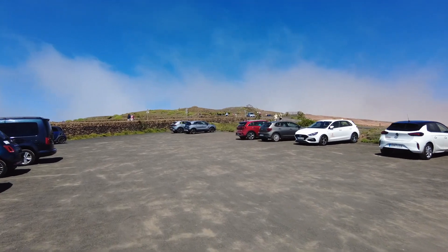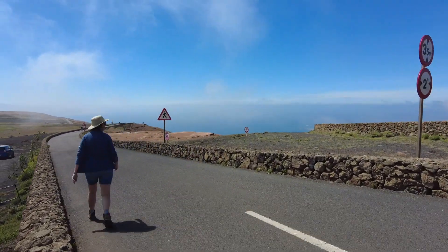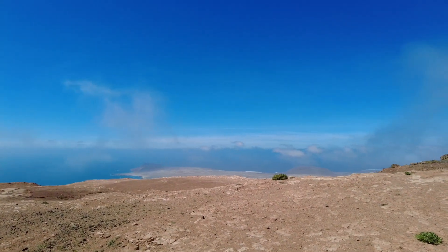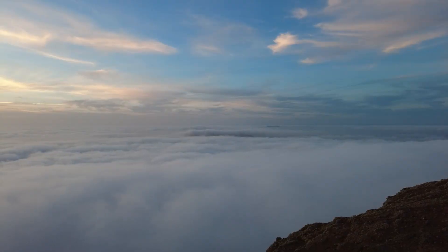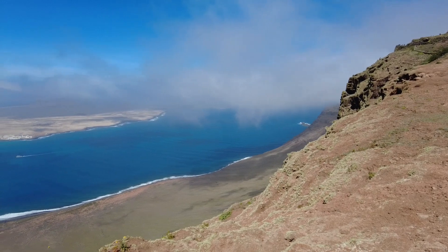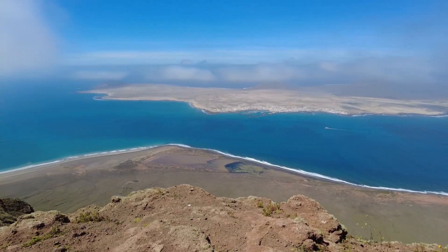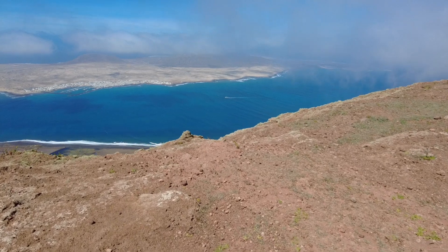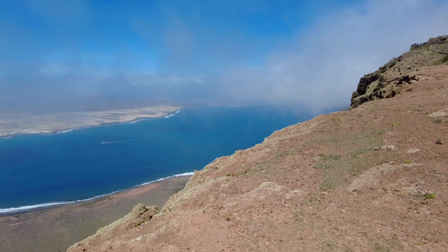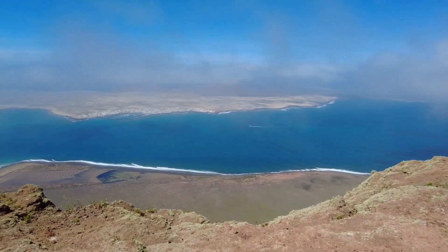We've just come back to Mirador del Rio to see what the view's like in the daytime. The evening we came here it was all covered in clouds, so it's nice to come here during the day. There's the ferry down there - wow, incredible. It's the smallest of the Canary Islands, only reachable by ferry.